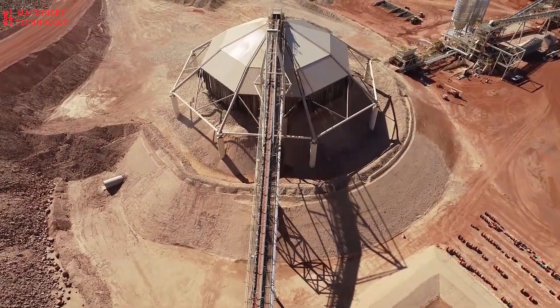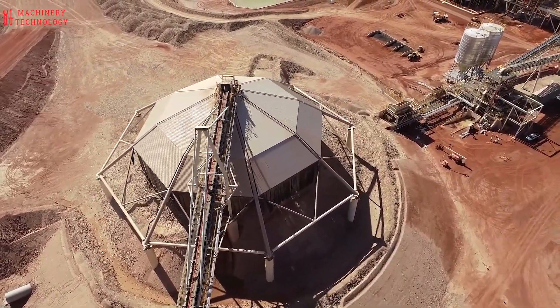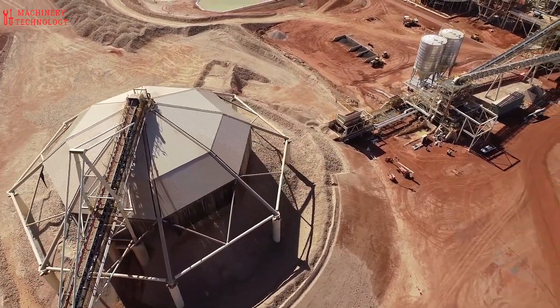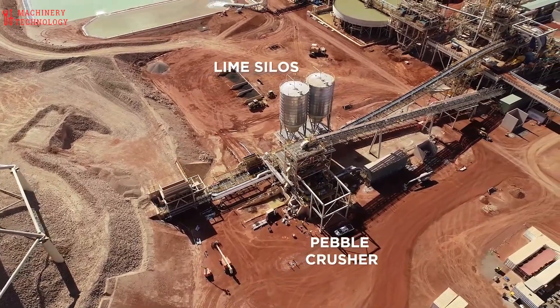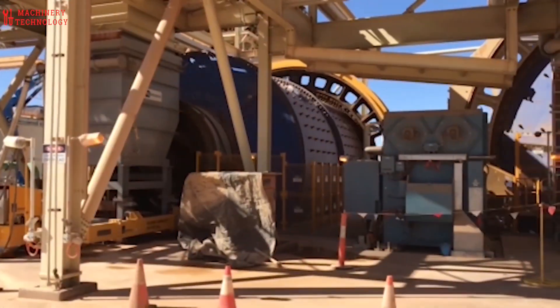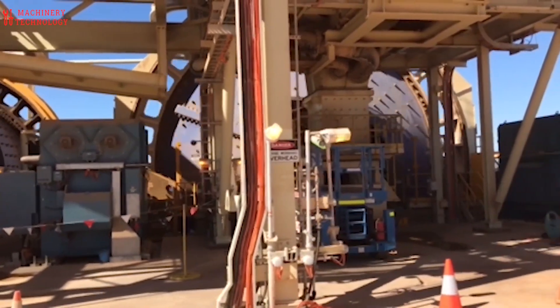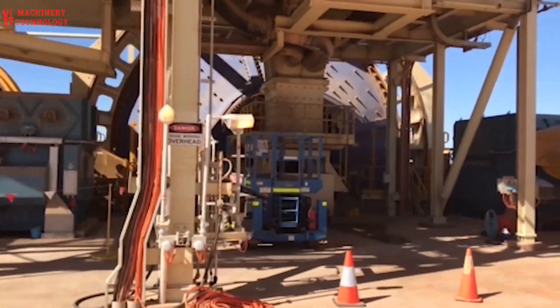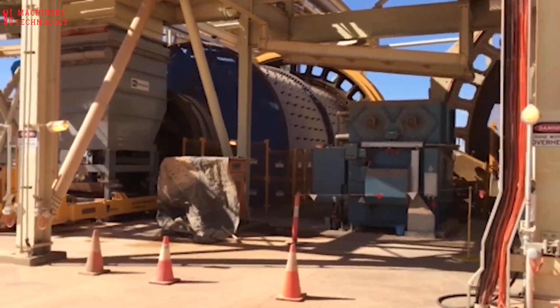Crushing and screening involves breaking up the ore into smaller pieces and then separating them into different sizes using screens. Grinding involves further breaking down the ore into fine particles. Concentration involves separating the iron ore from the gangue, or impurities, using a variety of methods including magnetic separation, flotation, and gravity separation.